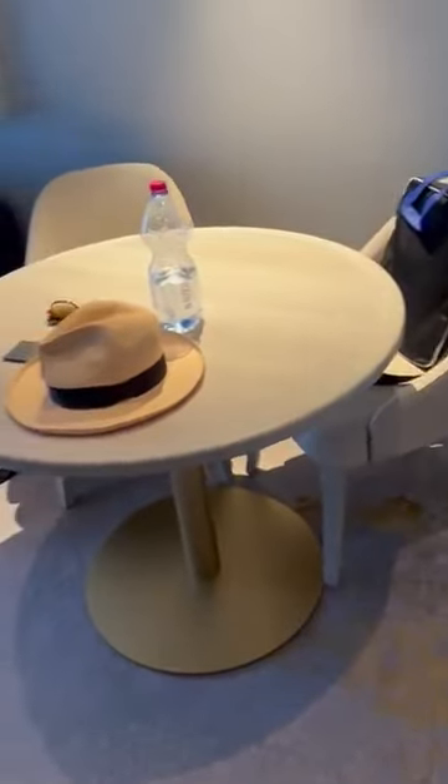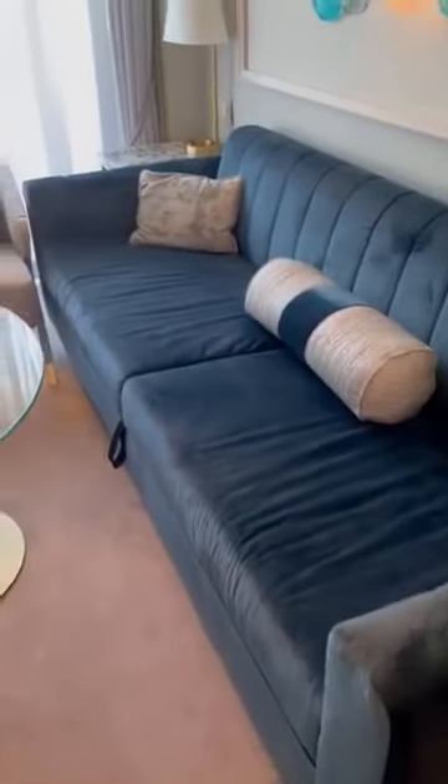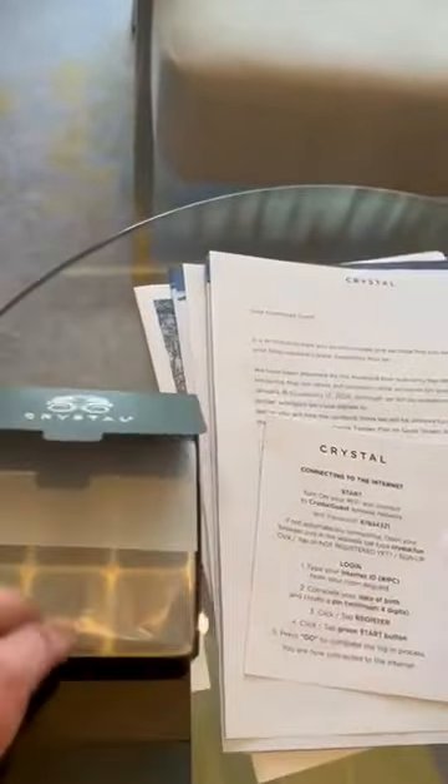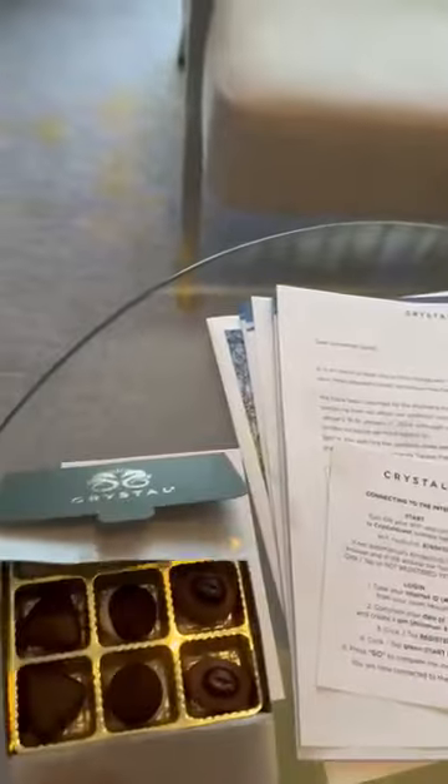A nice little table to be able to do some work. A couch that pulls out to be another bed. And yummy chocolates!